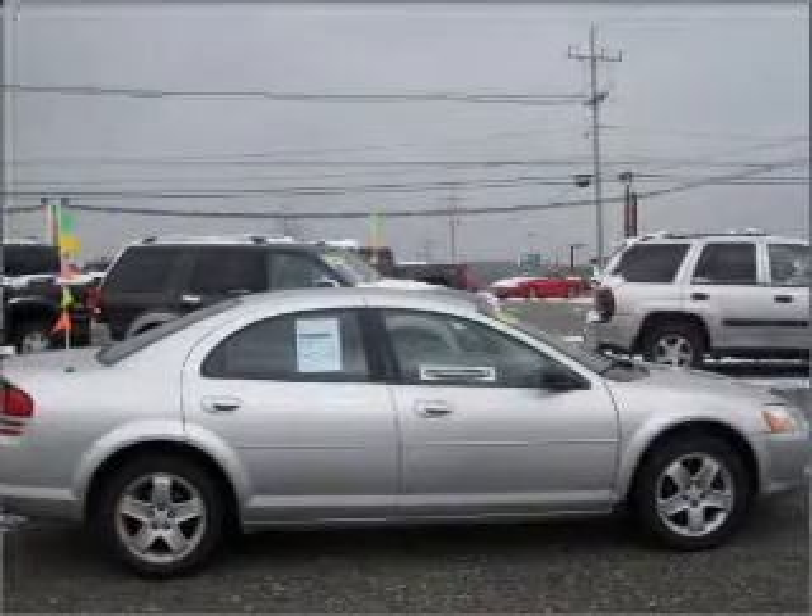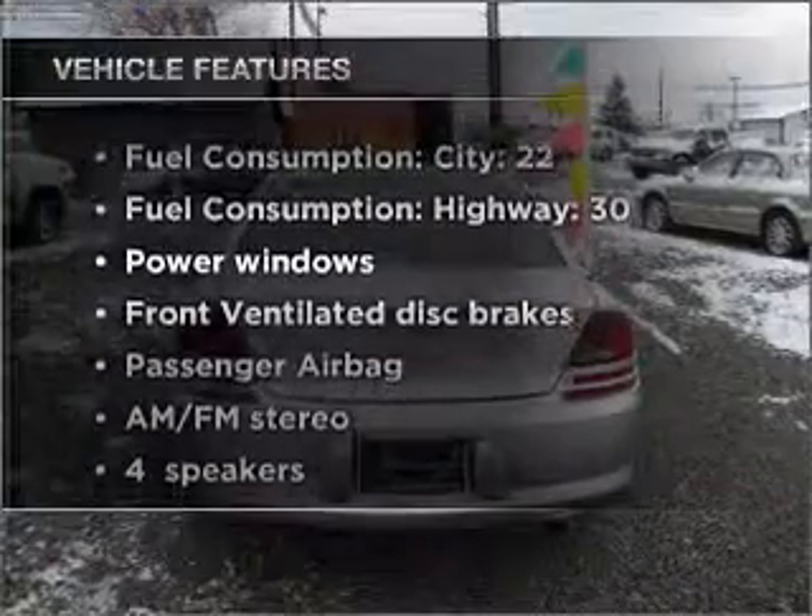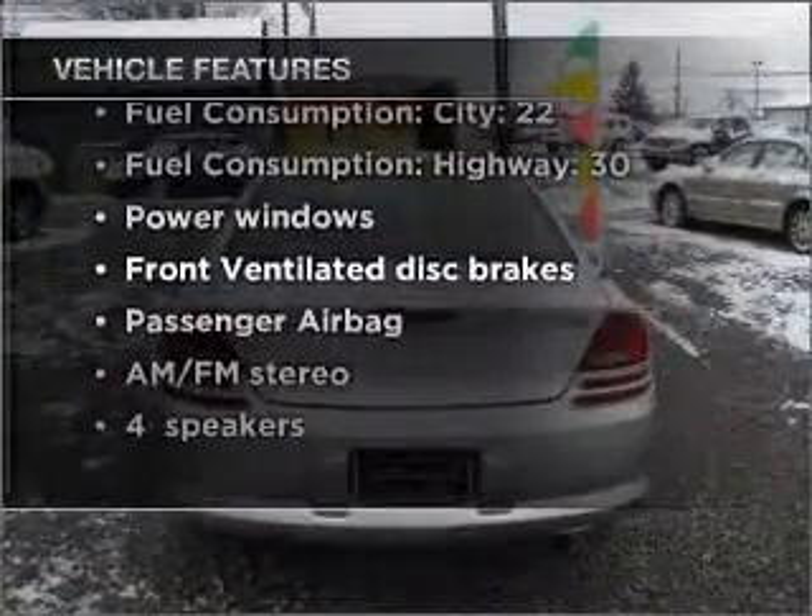Premium wheels lend a distinctive appearance. And with these notable features, you won't want to miss out on the opportunity to own this amazing vehicle.